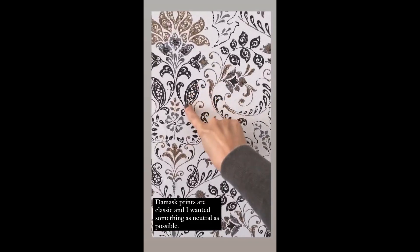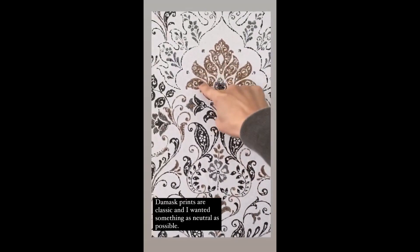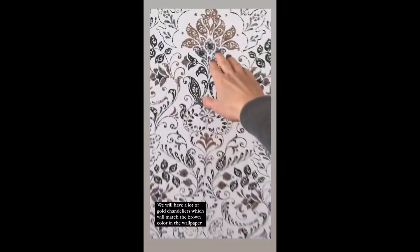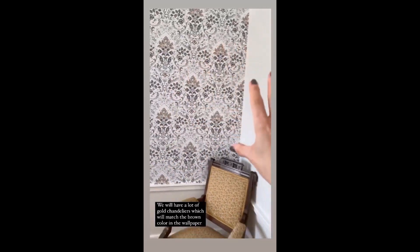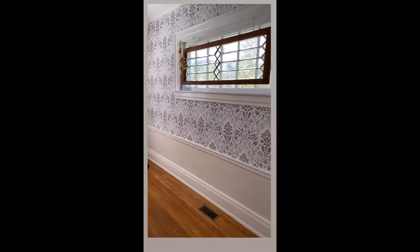We have a lot of black curtain rods in our house that we're keeping. The browns tie in with the floor so well, and it also ties in with gold — we are going to have a lot of gold chandeliers. And then the white matches the white in the wall. I love it, I absolutely love it.